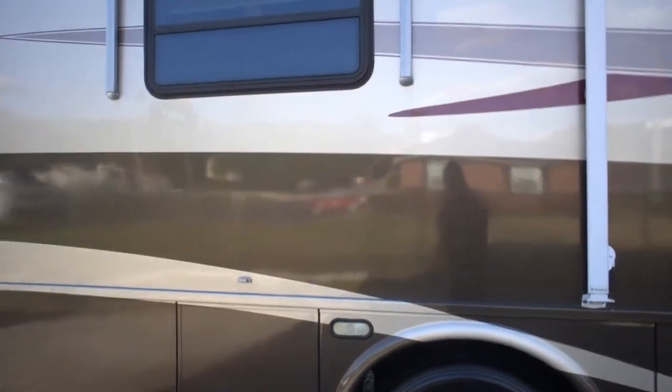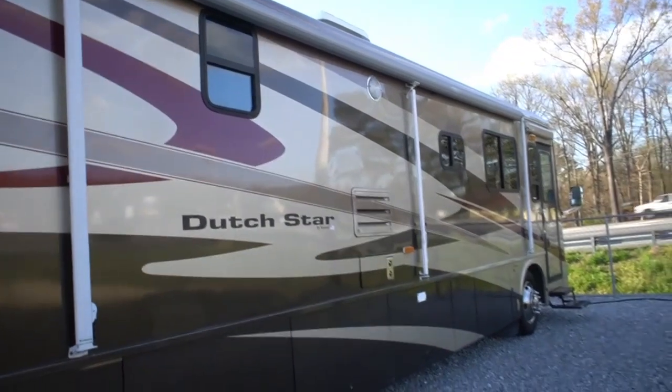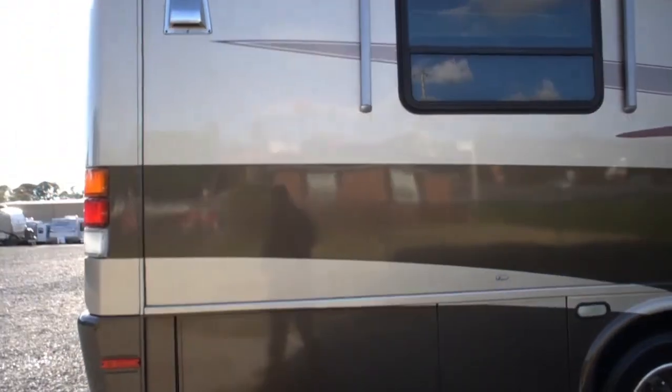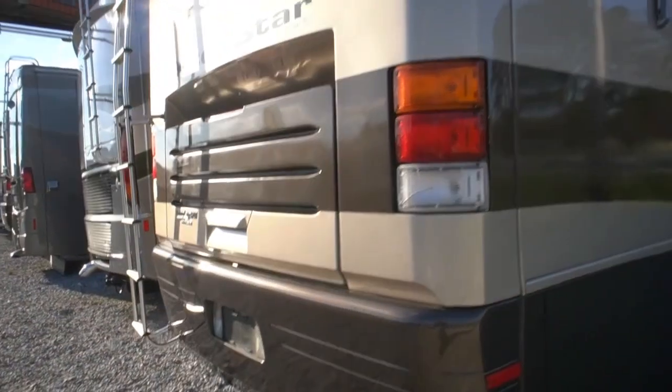I do like the Spartan - it runs, drives, and rides a little better than the Freightliner, less sway. The only difference is the Freightliner has a better turning radius, but you can't beat the ride and drive. This has been a well cared for RV. It's got a 10,000 pound towing capacity on the back hitch.